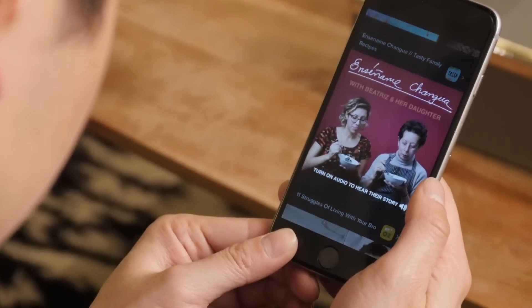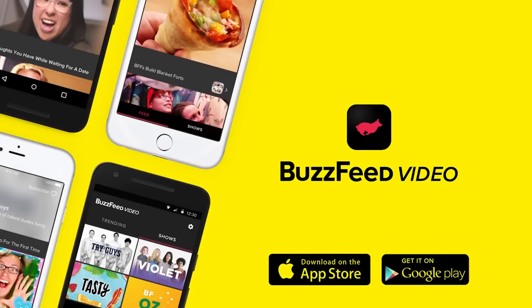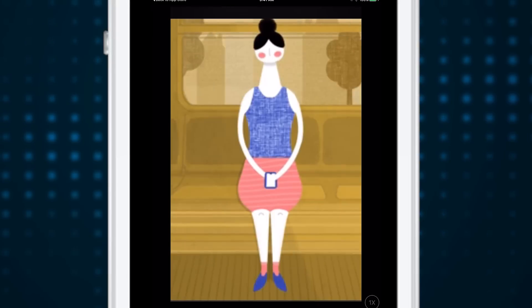And that's it. BuzzFeed Video does one job and it does it pretty well. It's available for iOS and Android, so check it out the next time you're longing for cute animals or a piffy take on millennial life. And if you don't like ads, well, there aren't any to start. I wouldn't count on that lasting though.